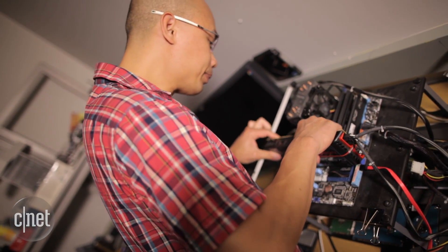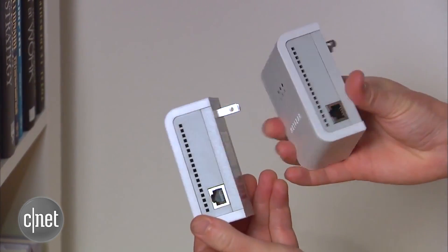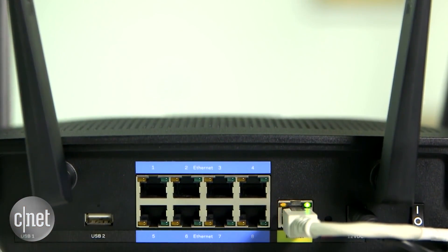We test networking devices very thoroughly. We test the speed and increase the distance as far as possible to see what the max range of a router is. We also test the reliability of the router, and we always test them for at least 48 hours.